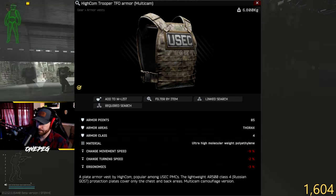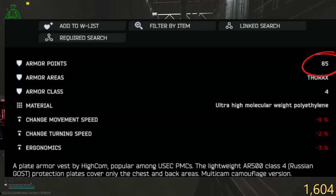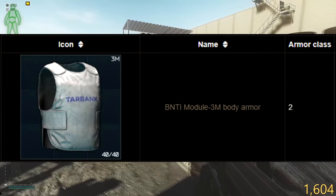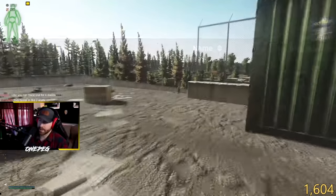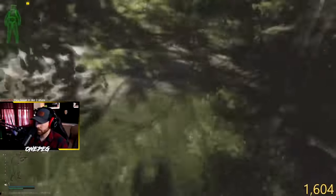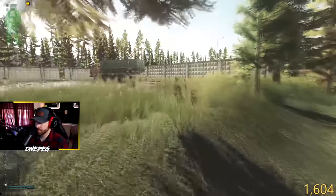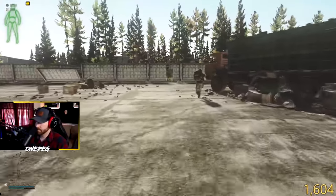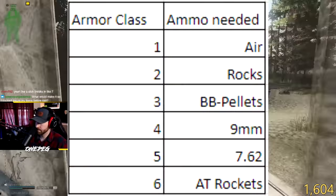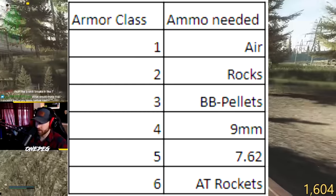Armor is comprised of two main statistics. The first is the armor's class, and the second is the armor's durability. The class is provided numerically. Tarkov has armor ranging from class 2 to class 6. These class ratings use the Russian GOST standard, which gives a rating based on the ability for the armor to stop a certain type of projectile. The higher the rating, the bigger the bullet it can stop. In Tarkov, the higher the class, the more armor penetration a bullet needs to get through it.